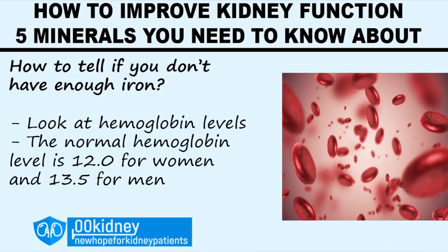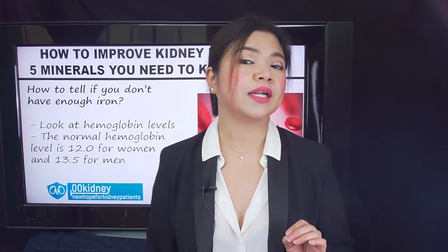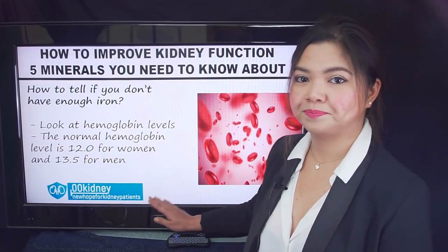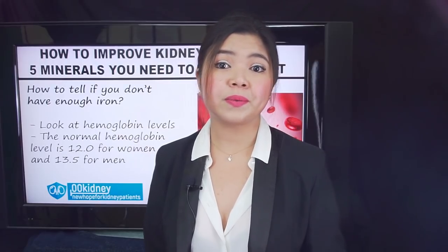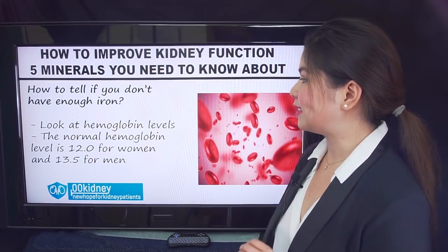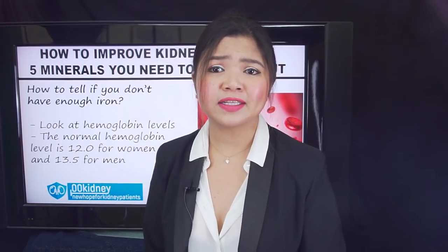How to tell if you don't have enough iron? Iron is not directly measured in blood analysis, but you can understand if you have a problem by looking at your hemoglobin level. Iron and oxygen make up hemoglobin. Measuring the amount of hemoglobin in your blood is a good way to know if your iron levels are right. The normal hemoglobin level is 12.0 for women and 13.5 for men. Kidney disease patients may have lower levels than this.